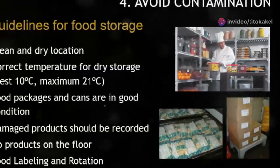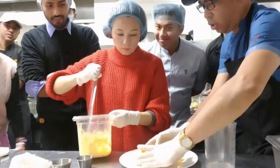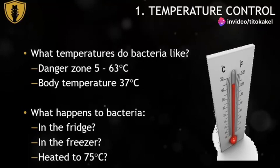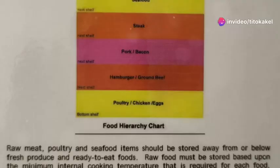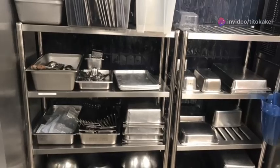Food storage. Proper food storage isn't just about keeping your ingredients fresh — it's a crucial step in maintaining food safety and preventing waste. Always remember to store foods at the right temperatures and in the correct containers to maximize freshness and minimize the risk of contamination.